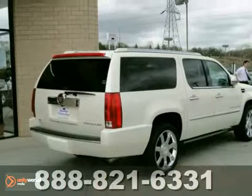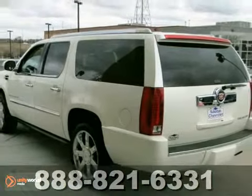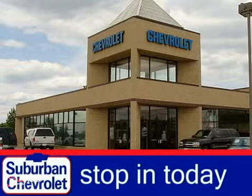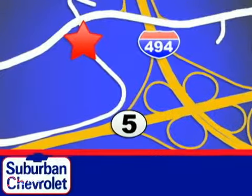The navigation system and parking sensors make this Cadillac hard to pass up. Come in and take a look for yourself. Stop in today for a no-obligation test drive and shop over 16 acres of inventory. We are conveniently located in Eden Prairie at Highway 494 and Highway 5.